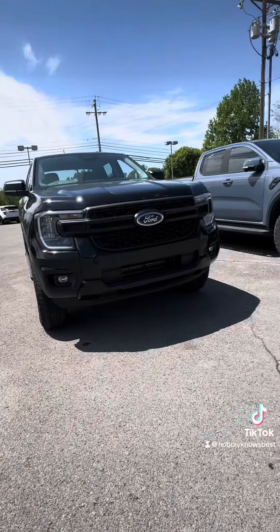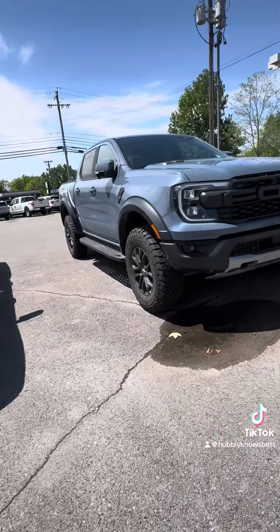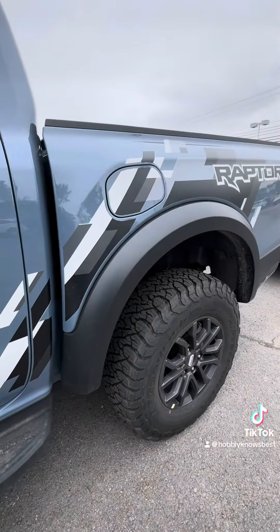The all-new, redesigned Ford Ranger. Ford said, wait a minute, we're getting in on this mid-sized truck market because we've got a nameplate that's been around for a long time.